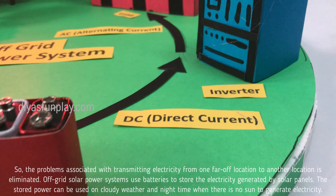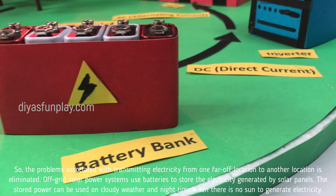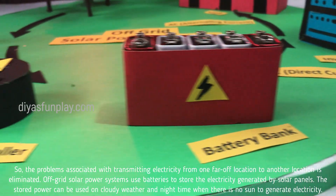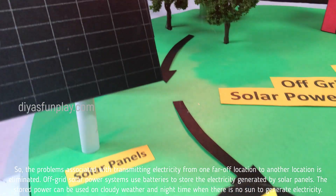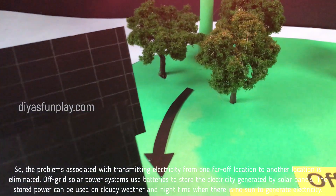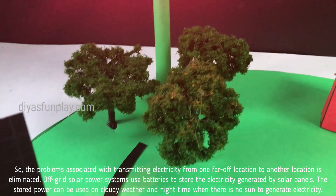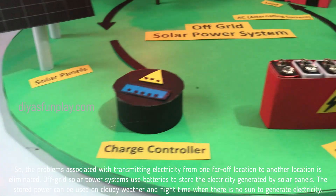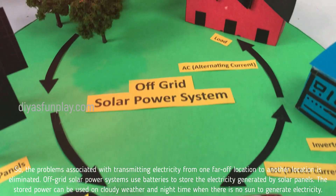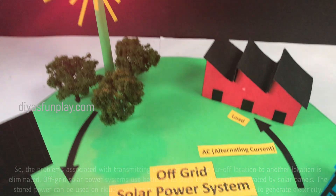Off-grid solar power systems provide a completely independent power source without the need for any utility grids, so the problems associated with transmitting electricity from one far-off location to another location is eliminated. Off-grid solar power systems use batteries to store electricity generated by solar panels. The stored power can be used on cloudy weather and night time when there is no sun to generate electricity.